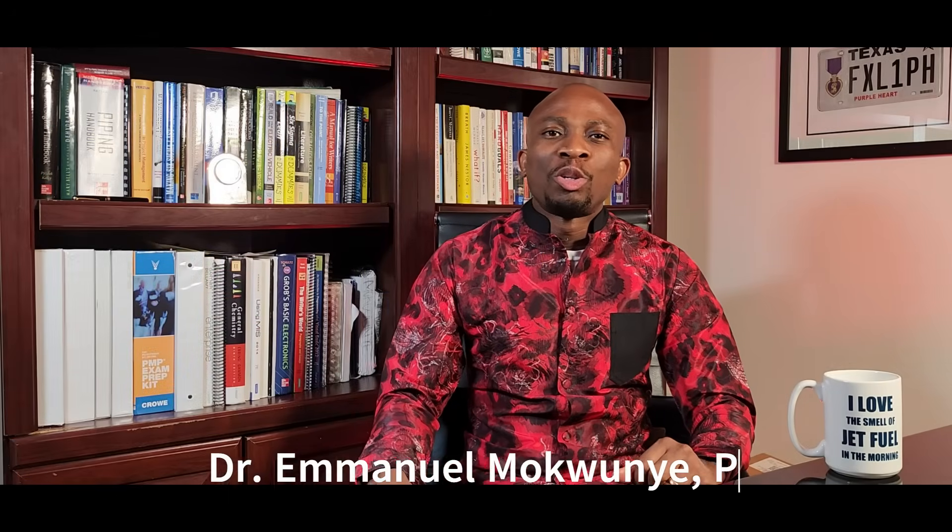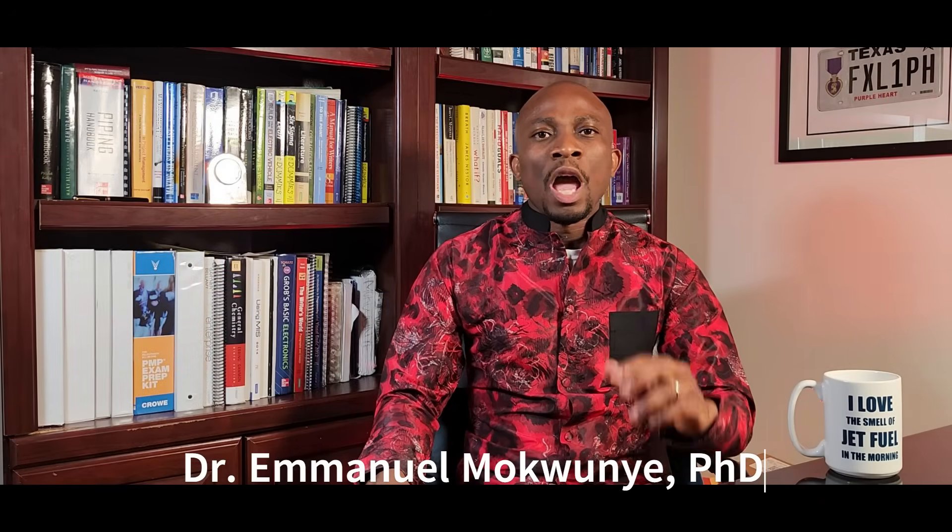Hi there, I'm Dr. Emmanuel Mokoye and you're welcome to another episode of Consumption to Production, Naija. I know what you're wondering — I've been out for so long. I want to first thank every single person that reached out to me to ask about my well-being. Thank you, I'm fine. I had to take a break, but I'm back now. Let's get back to today's topic: how you can produce vegetable oil from Pankina Oil.